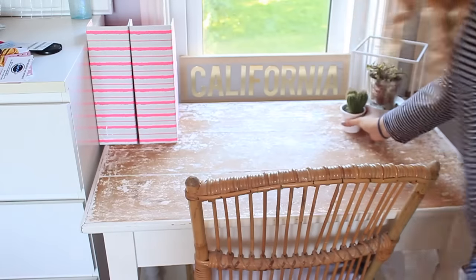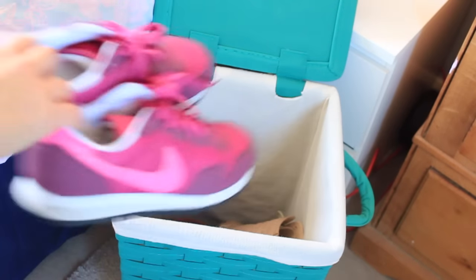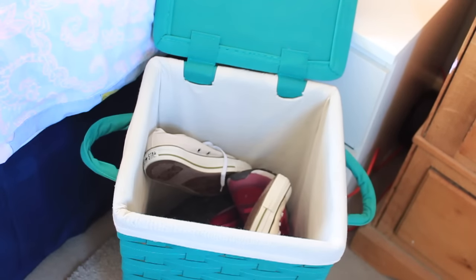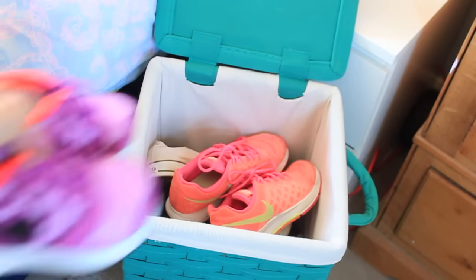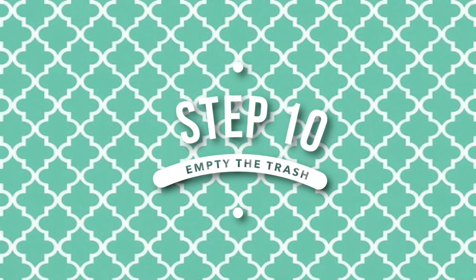Once that's done, I'm going to start putting things back on the surfaces and it's starting to feel a little bit like home again. Then I'm putting all of my shoes in this laundry hamper that I have because it actually looks so much cleaner when they're all tucked away like that, since I have nowhere else to store them.